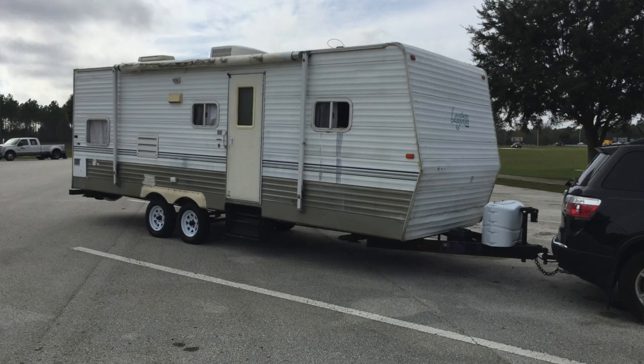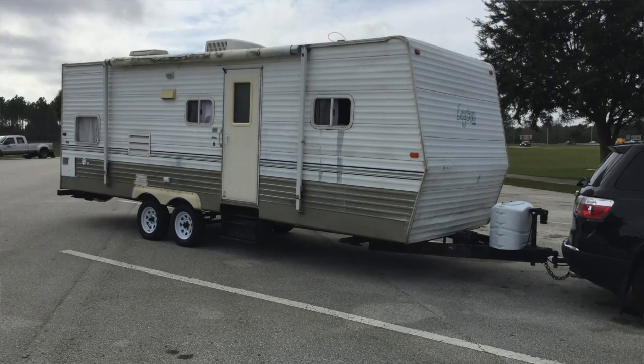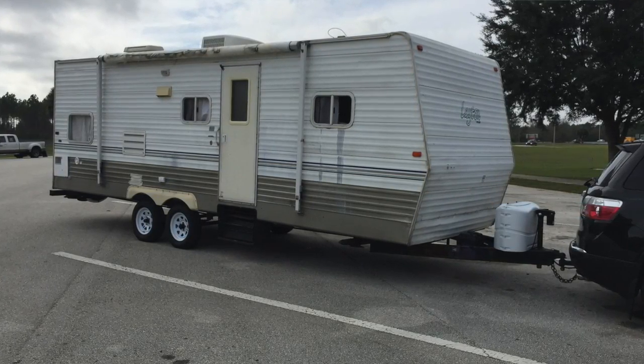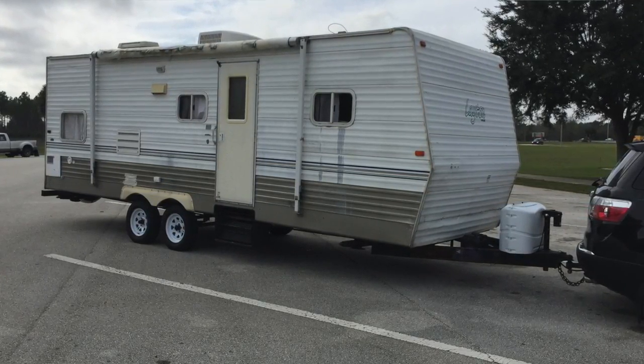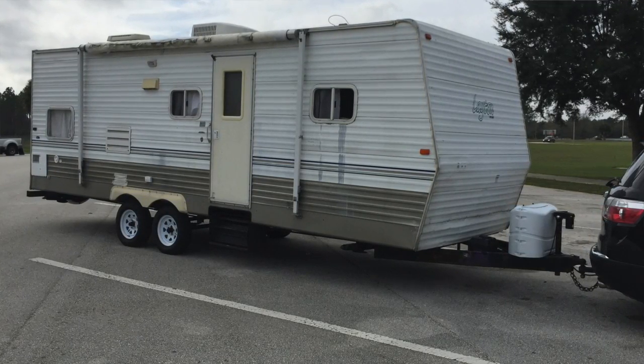We made the trip in 11 hours. Pulling a 7,000-pound RV with a car meant to pull a maximum of 2,000 pounds was a bit taxing on the engine. We ran with the AC off and made it comfortably. Now I pull the RV and the rest of the family just meets me there.